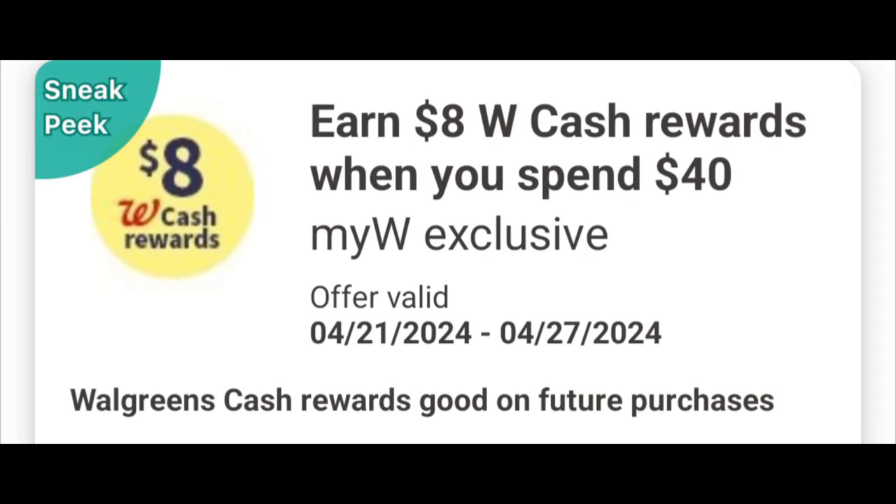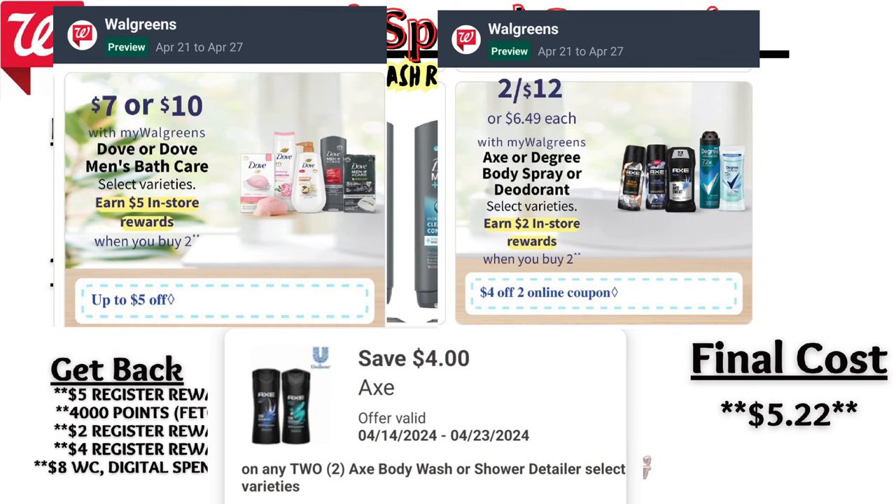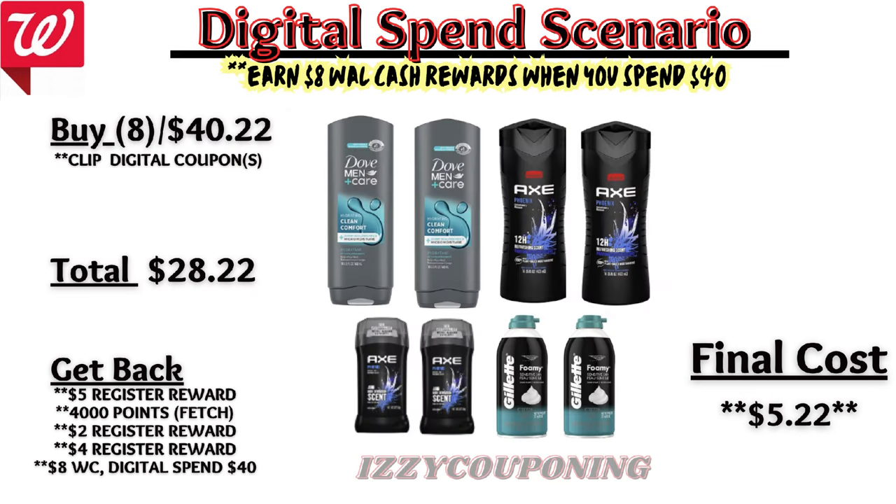Let's look at a quick spend scenario in store, stacking the $8 in Walgreens cash digital spend coupon when you spend $40 with weekly promotions. Don't use Walgreens cash on spend deals unless you're meeting the spend requirement, and don't forget to roll store rewards that reflect manufacturer on top for less out of pocket. Combining two Dove body washes, two Axe body washes, two Axe deodorants, and two Gillette shave foams to meet the $40 spend requirement — total is $40.21 — after digital coupons you'll pay $28.21 out of pocket but get back a $5 registry award for the Dove promotion, 4,000 Fetch points, a $2 registry award for the Axe promotion, a $4 registry award for the Gillette promotion, plus $8 Walgreens cash for the digital spend coupon, making the final cost $5.21 for all products.